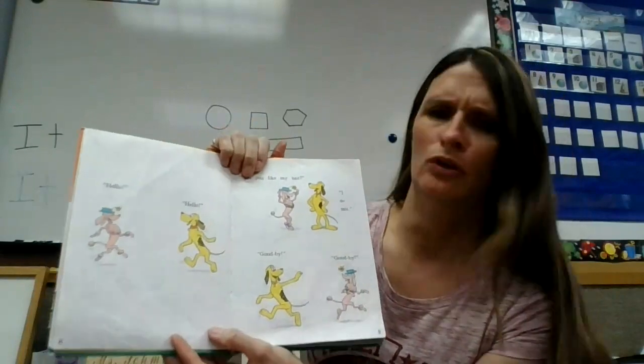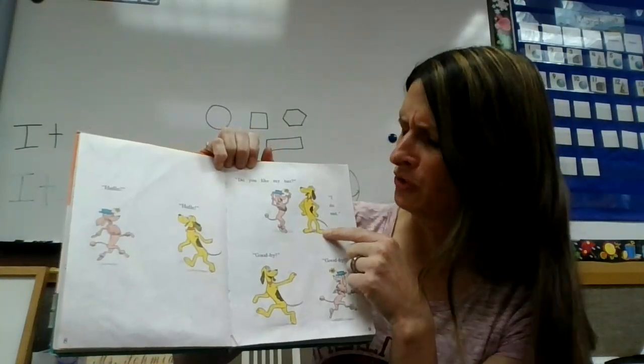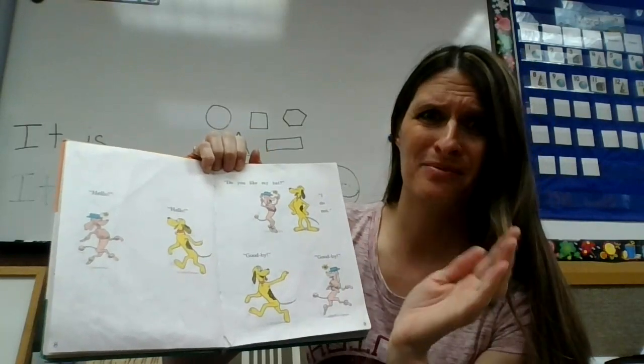Hello. Hello. Do you like my hat? I do not. Goodbye. Goodbye.